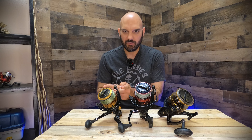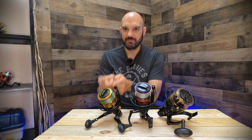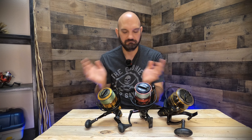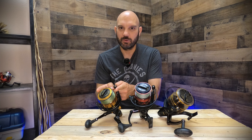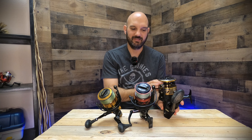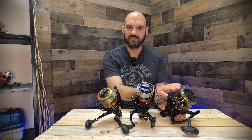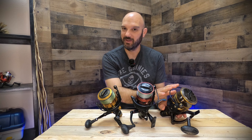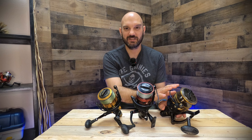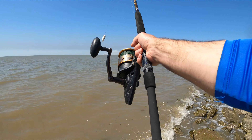The Penn Battle 3, the Penn Fierce 3, the Penn Spin Fisher 6. These are the Penn Saltwater Spinning Reels that fall in the $100 to $200 price bucket. I have battle-tested all three of these reels. These reels are absolute workhorses — they are beasts. I do not take very good care of them. I beat the living hell out of them. They've held up to everything I've thrown at them, and they have pulled in some monster fish. So if you're considering buying any one of these three reels, you're making a pretty good decision no matter which way you go. So which one's right for you? What are the differences? Let's break them down.